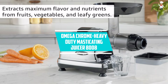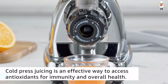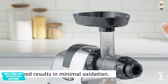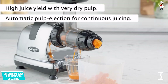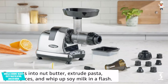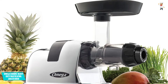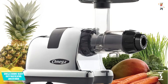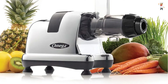At number five: Omega Chrome Heavy Duty Masticating Juicer 8008. If you're looking for a product with beautiful chrome finishing that perfectly blends with your stainless steel kitchen, you can count on the Omega 8008. It has a powerful commercial-grade motor with a GE Ultim auger that's eight times stronger than melamine. The dual-stage masticating extraction allows continuous juicing with automatic pulp ejection, and it's less foamy, quiet, and comes with a jaw-dropping 15-year warranty.